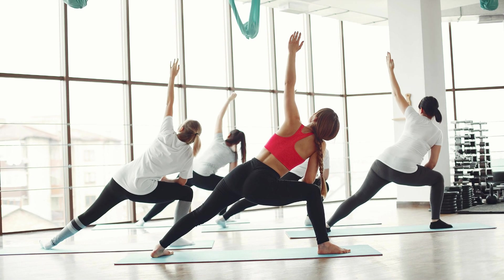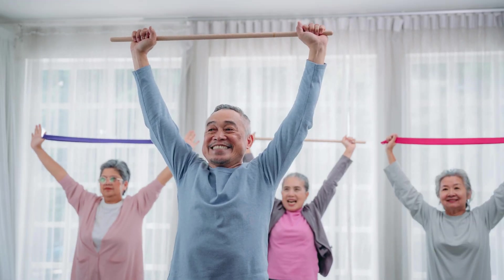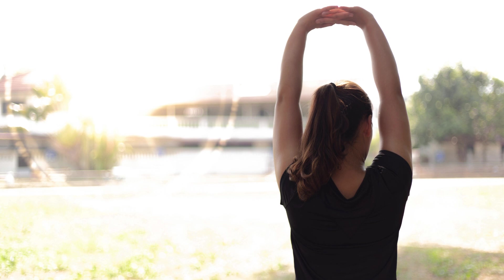One of the biggest obstacles people with diabetes face is finding the time and motivation to exercise regularly. We all lead busy lives, and it's easy to put off exercise until tomorrow, or the next day, or the day after that. But the truth is, regular exercise is crucial for managing diabetes, and it doesn't have to be time-consuming or complicated. Even small amounts of physical activity can make a big difference in your blood sugar levels, and today we're going to show you some quick and effective workout routines that you can do right in the comfort of your own home.